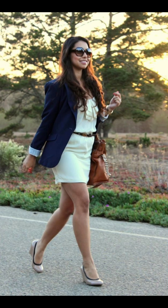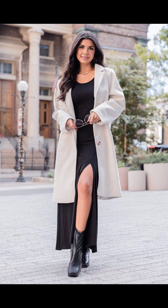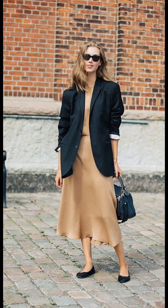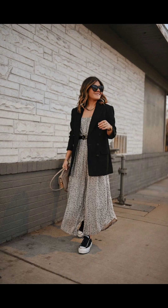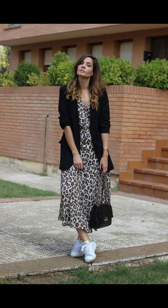Balance out a flowy maxi dress with a structured blazer for a chic contrast. Finish off the look with sandals or heels for a touch of elegance. You can also mix and match patterns by layering your blazer over a printed dress.